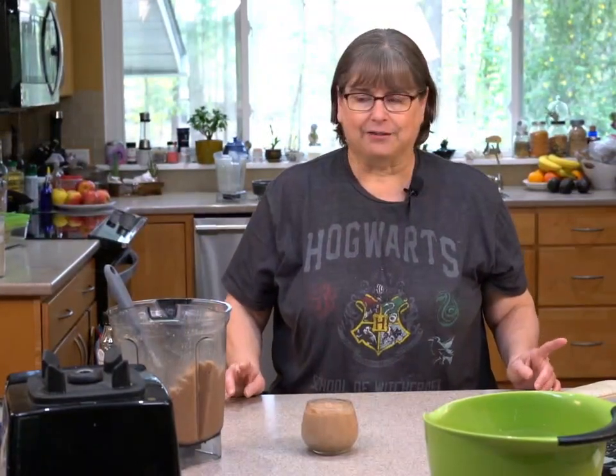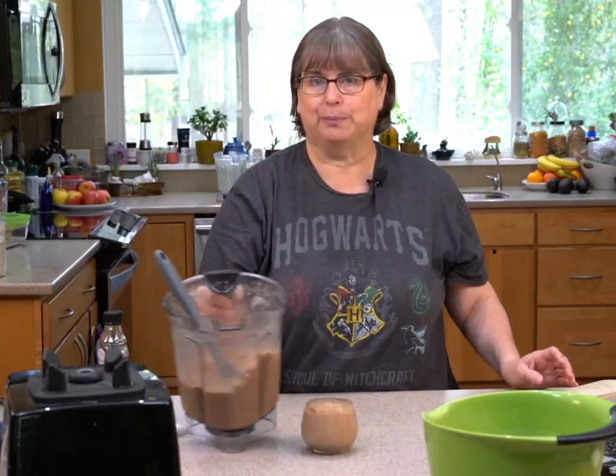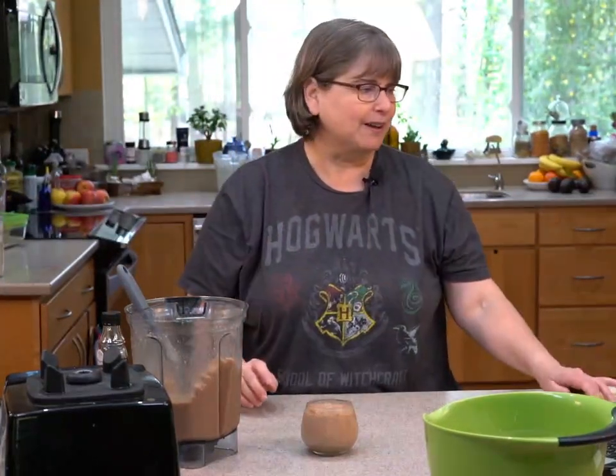There is a pumpkin pecan shake recipe on healthyslowcooking.com — basically this ice cream-less milkshake in another form using pecans instead of oats. You can always switch that stuff out.